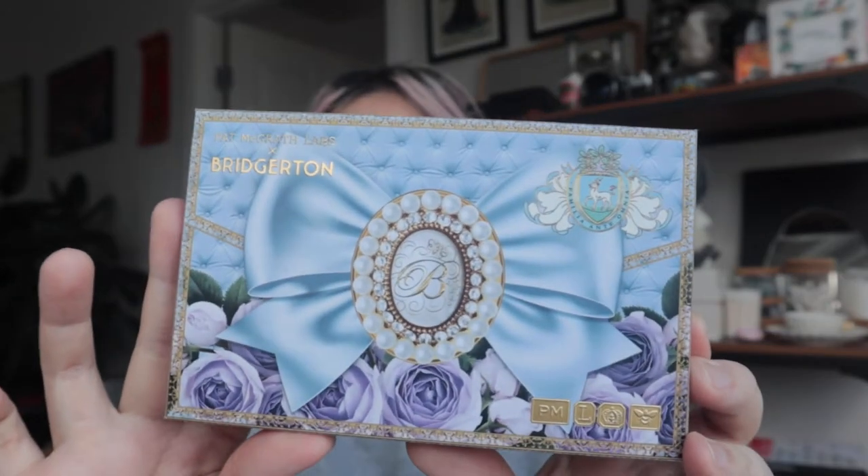But if you read the title, then you already know that I am late to the game. But today we will be reviewing the Pat McGrath and Bridgerton collaboration. The new season is coming out soon — the trailer is out if you haven't seen it. So I figured better late than never.